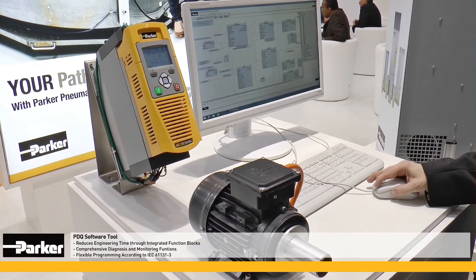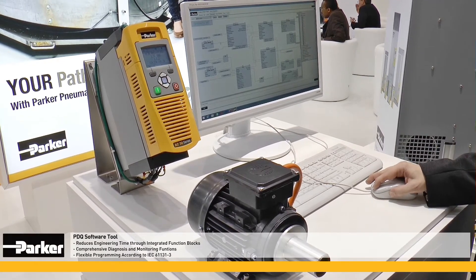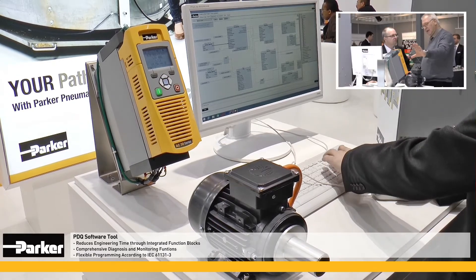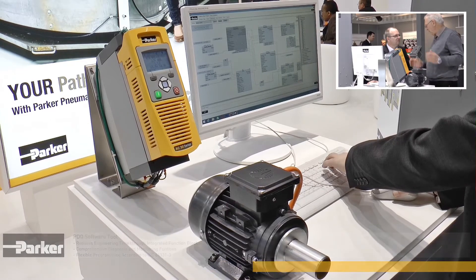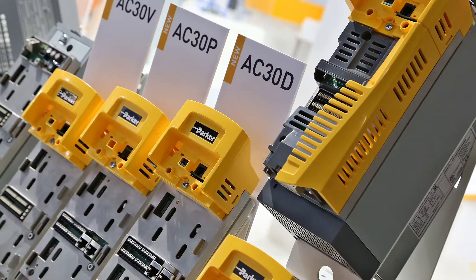With its built-in expert function blocks, the powerful PDQ software tool helps to substantially reduce engineering time. It has comprehensive diagnosis and monitoring functions with flexible programming according to IEC-61131.